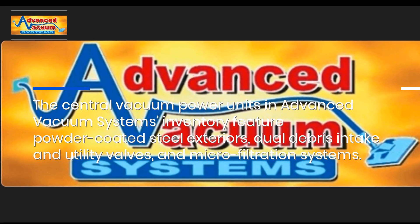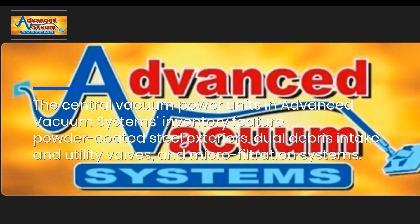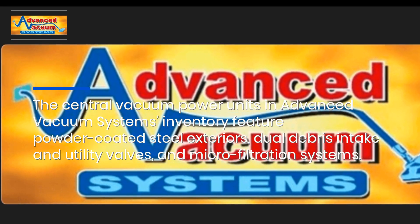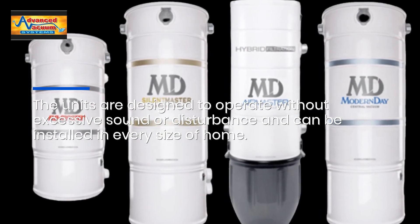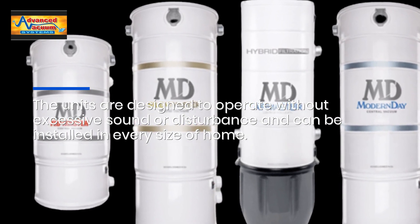The central vacuum power units in Advanced Vacuum Systems' inventory feature powder-coated steel exteriors, dual debris intake and utility valves, and microfiltration systems. The units are designed to operate without excessive sound or disturbance and can be installed in every size of home.